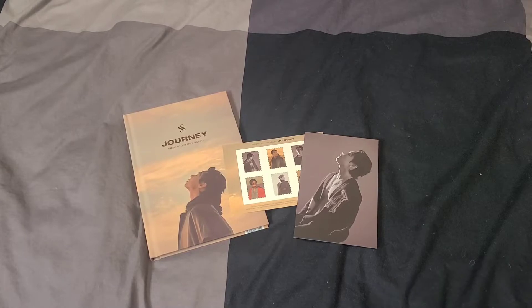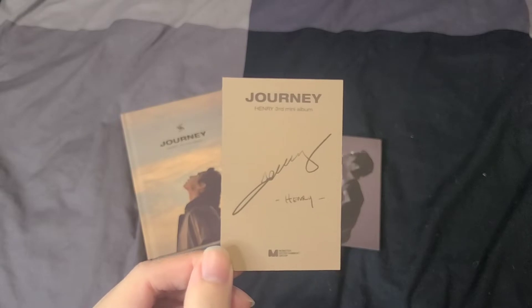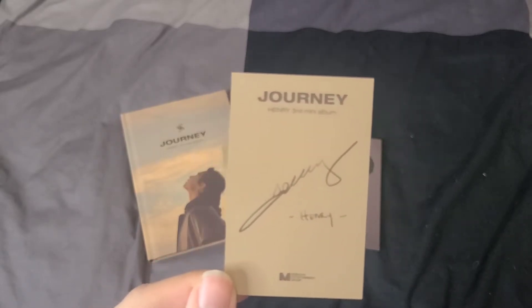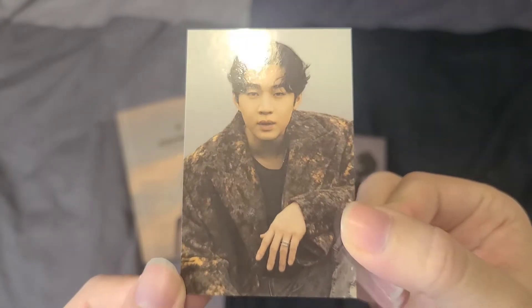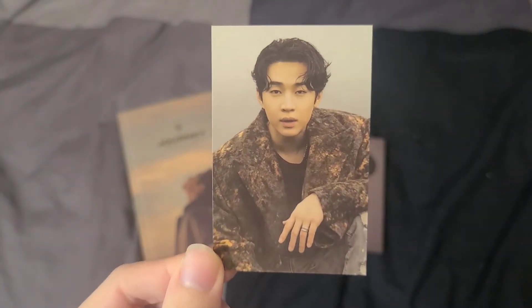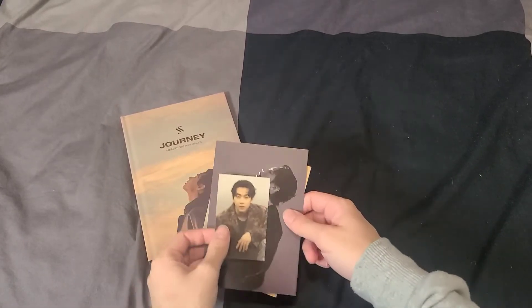Here is the photo card — very cute. It will look nice on my soloist page. I don't have too many soloists I collect but he's going to look super cute on there. That is Henry's third mini album — go check it out, you will not be disappointed.